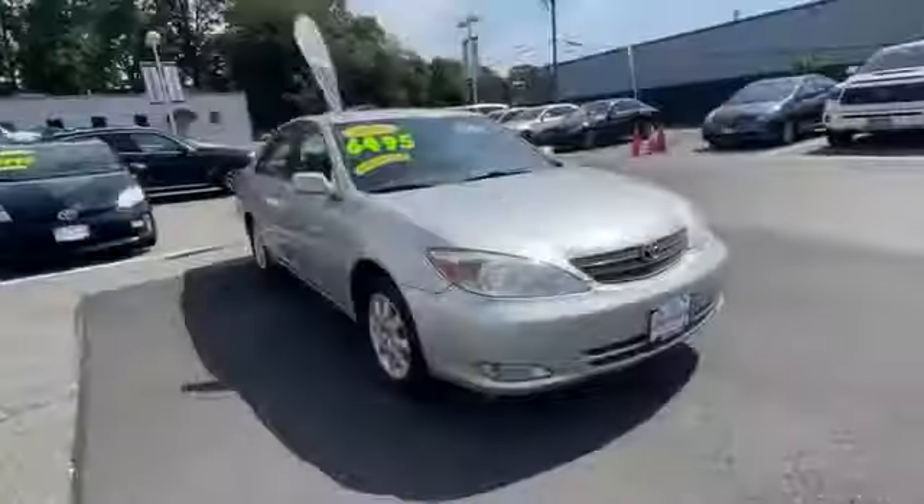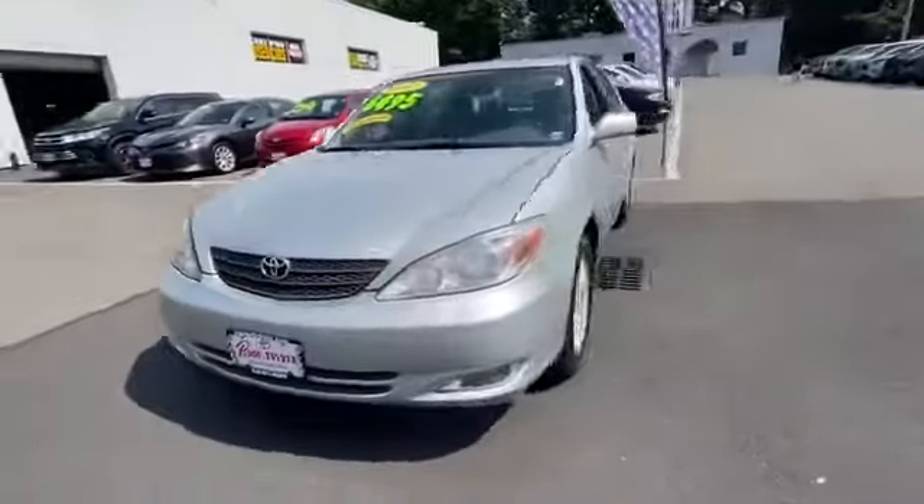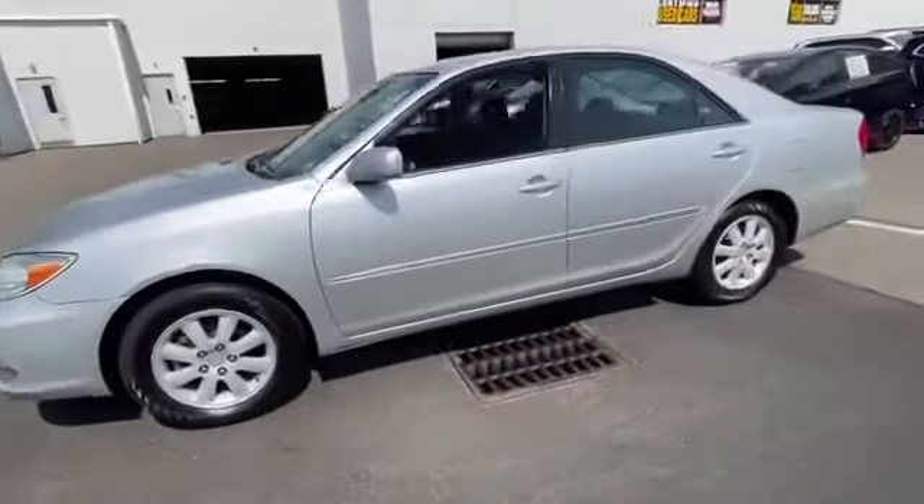2003 Toyota Camry. This sedan combines safety and comfort with style and performance.